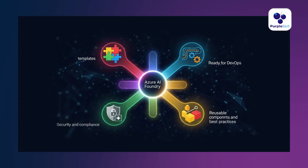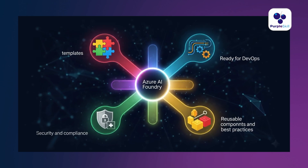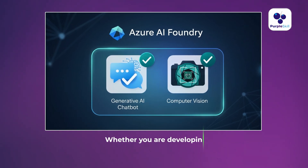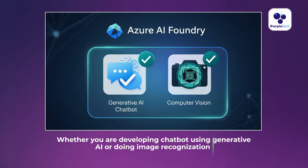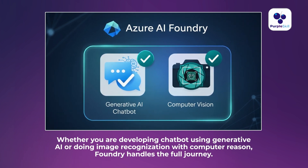You focus on innovation and Microsoft handles the infrastructure. It gives everything you need in one place: templates to get started fast, pipelines ready for DevOps, tools for security and compliance, and reusable components and best practices. Whether you are developing a chatbot using generative AI or doing image recognition with computer vision, Foundry handles the full journey from idea to production.